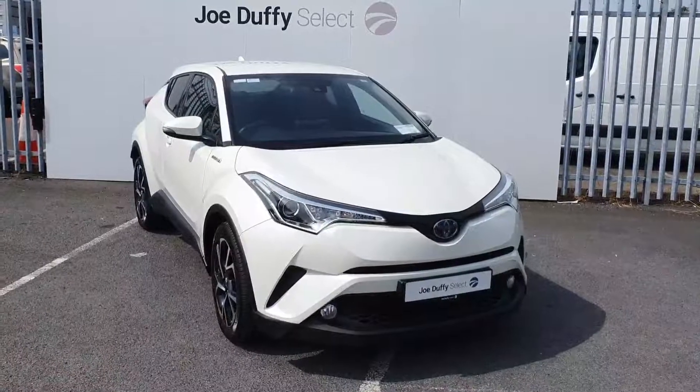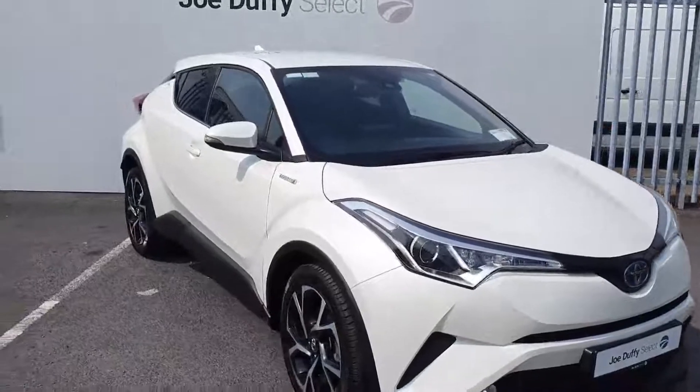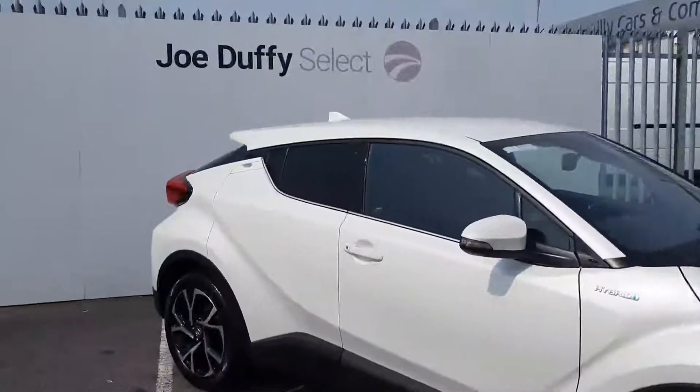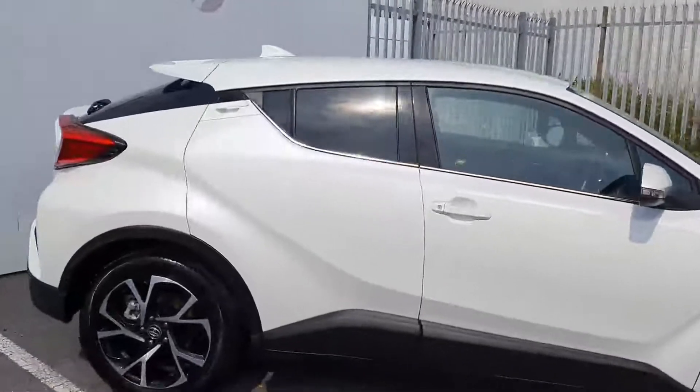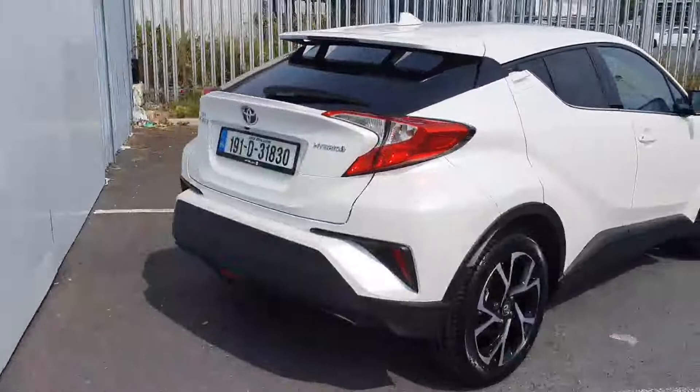The C-HR is a hybrid model, finished off in white. It comes with front and back parking sensors, LED daytime running lights, diamond cut alloy wheels, rear privacy glass, chrome around the windows, reversing sensors, and a reversing camera.